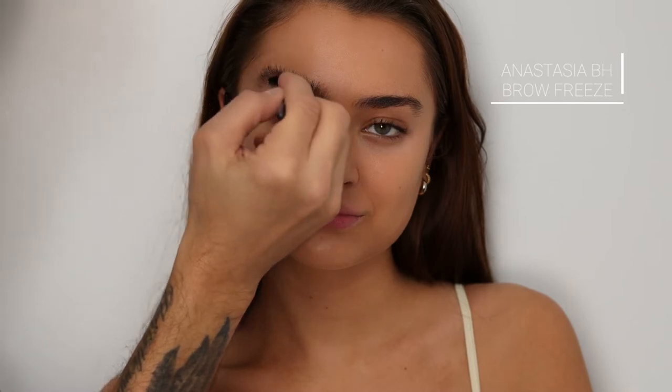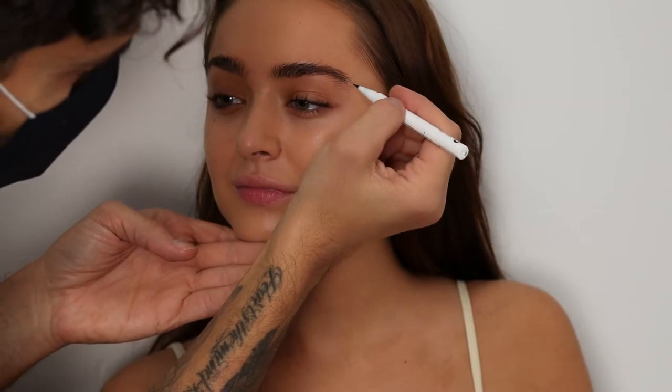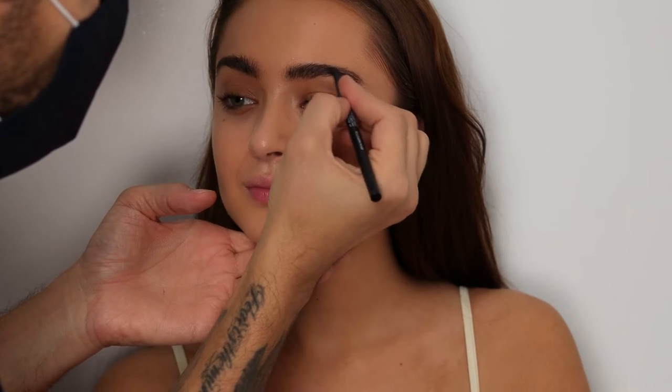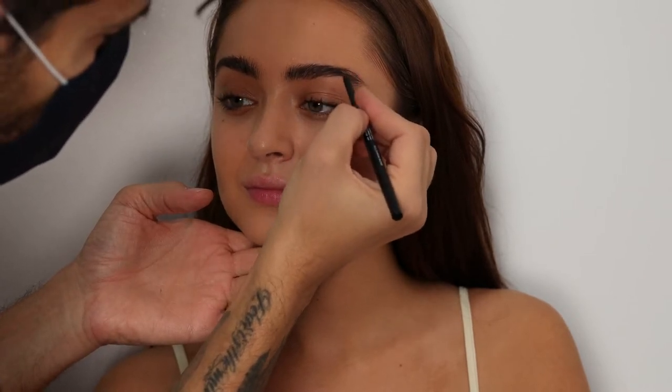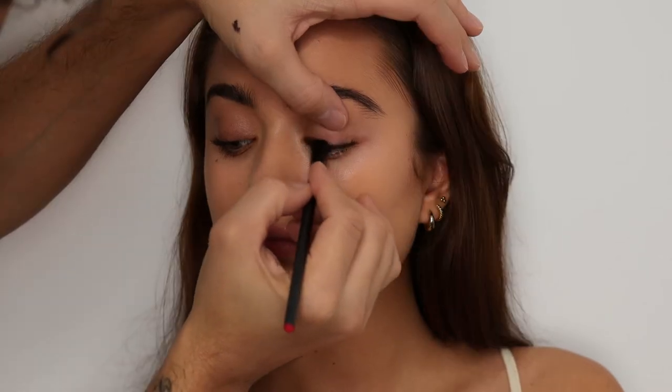Then Anastasia Beverly Hills Brow Freeze to really push the brows up and comb them into place. Then Glossier Brow Flick in the brown shade — it's just gonna give a little bit more hair-flick effect. Then I'll go back in with the NARS Brow Perfecter to define them more.